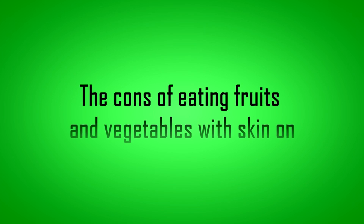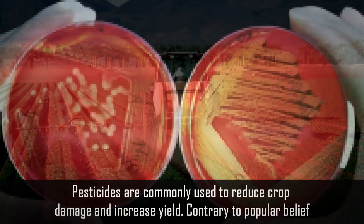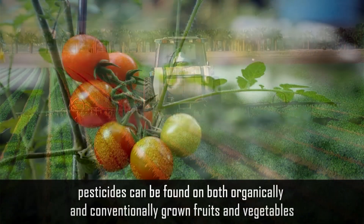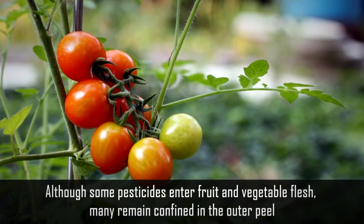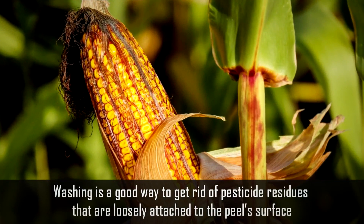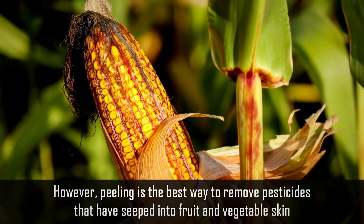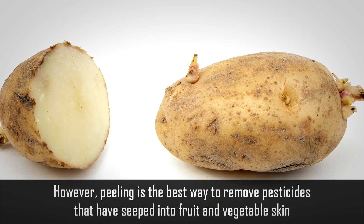And now come the cons of eating fruits and vegetables with skin on. Number 1: Peels may contain pesticides. Pesticides are commonly used to reduce crop damage and increase yield. Contrary to popular belief, pesticides can be found on both organically and conventionally grown fruits and vegetables. Although some pesticides enter fruit and vegetable flesh, many remain confined in the outer peel. Washing is a good way to get rid of pesticide residues that are loosely attached to the peel's surface. However, peeling is the best way to remove pesticides that have seeped into fruit and vegetable skin.